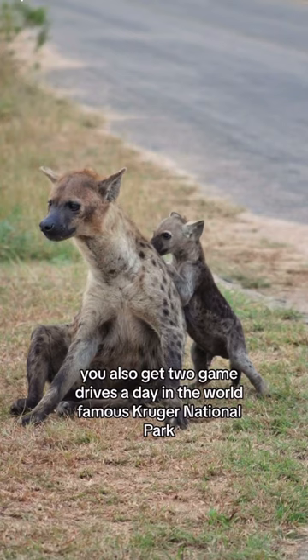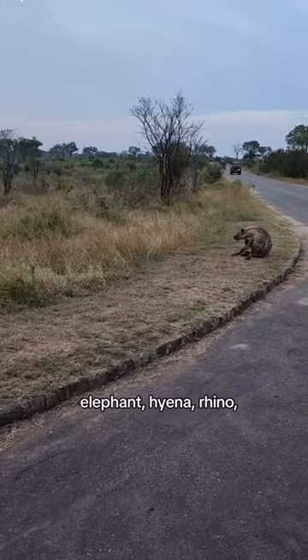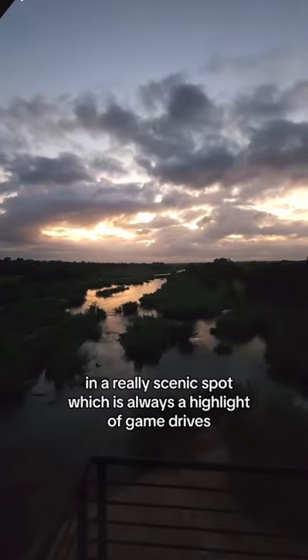If you stay at Kruger Shalati, you also get two game drives a day in the world-famous Kruger National Park. You'll go in search of lion, elephant, hyena, rhino, maybe even a leopard if you're lucky. And you'll have morning coffee or evening sundowners in a really scenic spot, which is always a highlight of game drives.